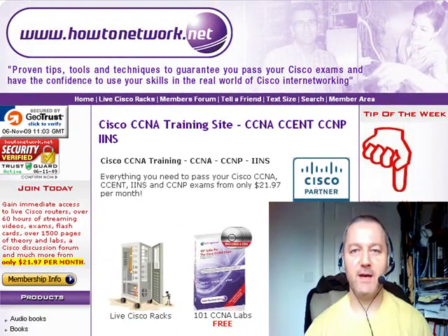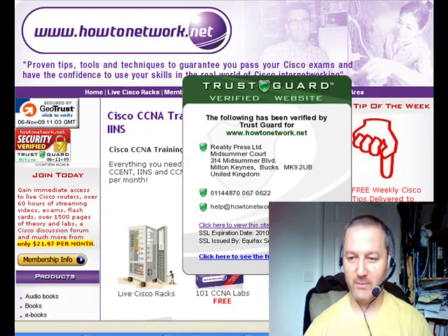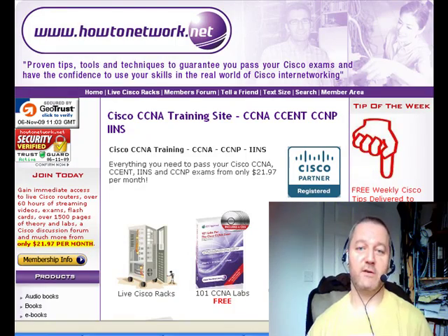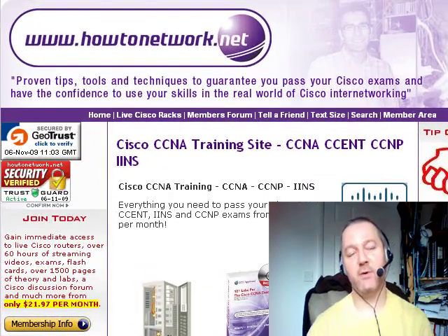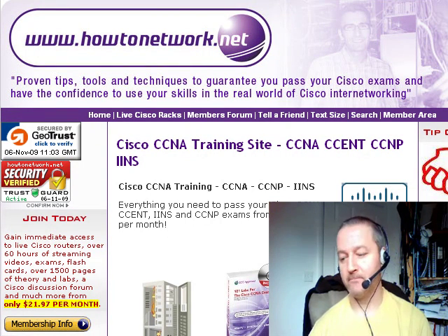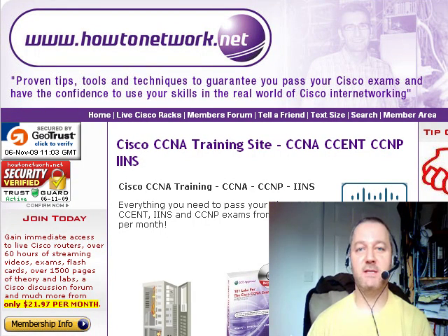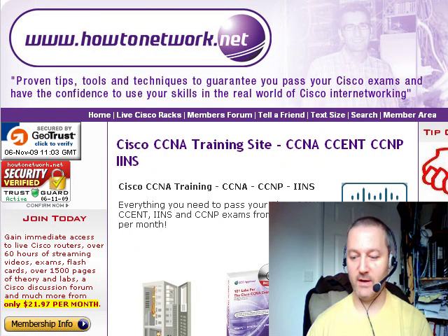Hi, it's Paul Browning from HowToNetwork.here. Welcome to another HowToNetwork Tip of the Week. It's actually Friday the 6th of November — I normally send out this tip on a Thursday, and I'll explain why it's one day late in a moment. Congratulations to two students who passed their CCNA this week: David Tennant, who studied really hard, and also Amrita Boer — sorry if I haven't pronounced your name correctly. You passed your CCNA and got a really good score, so congratulations!